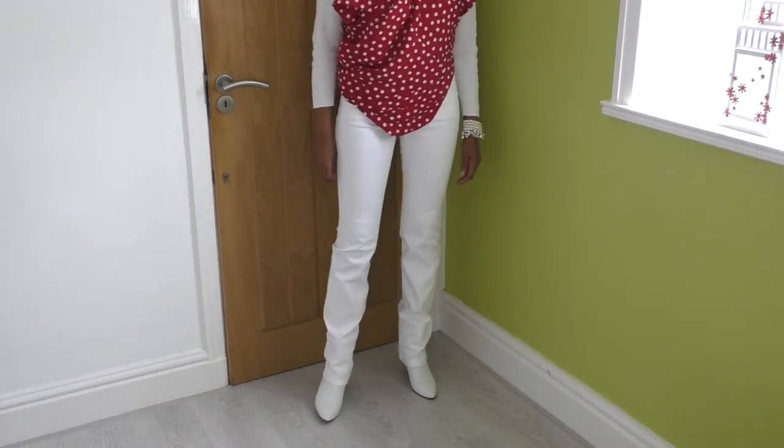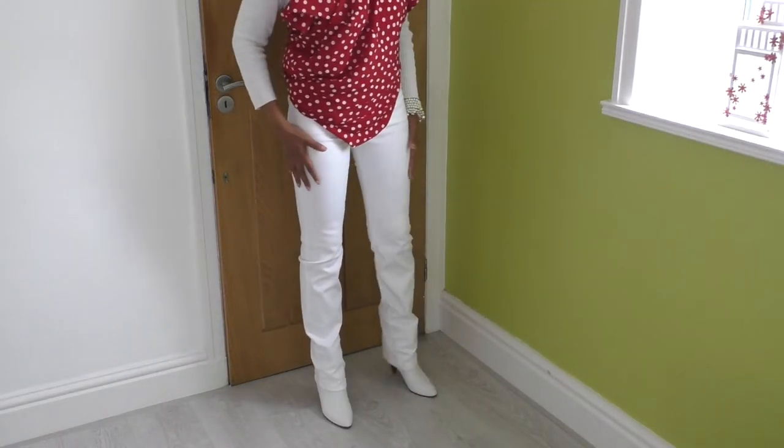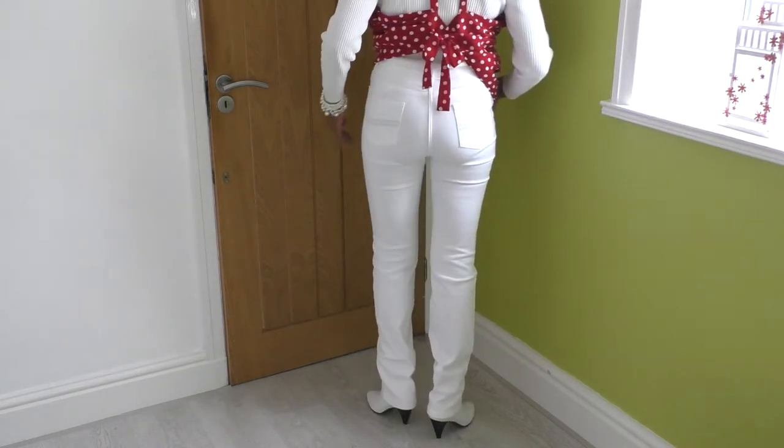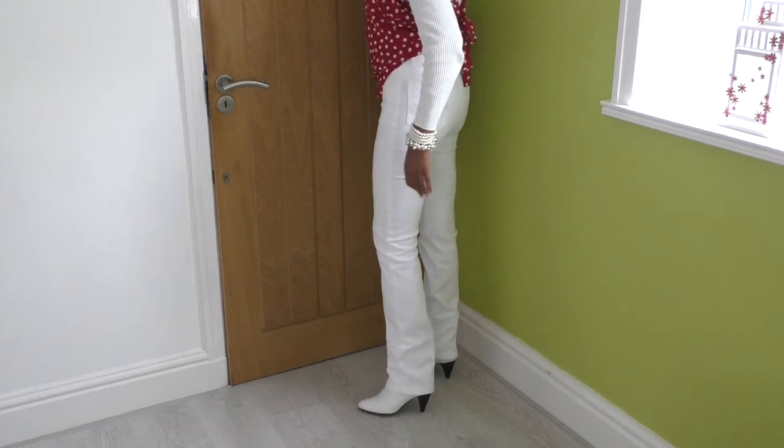I'm wearing white jeans and yesterday I mentioned I was possibly going to wear my white boots, but I didn't - and I'm wearing my white boots today. If you wear the same colour footwear as your pants or jeans, it can give the illusion of your legs being a bit longer. These are really long length jeans. I don't make my jeans. I'm going to put white boots on with a black heel and a black sole.